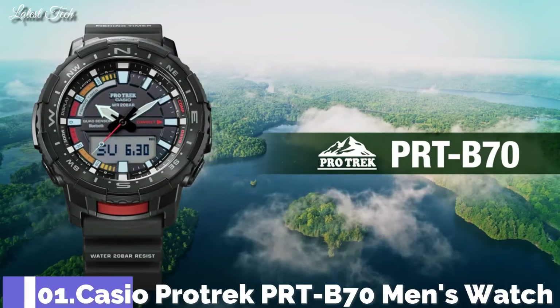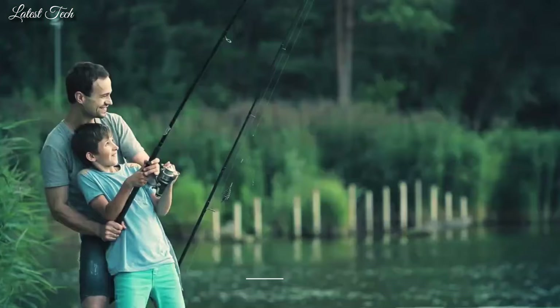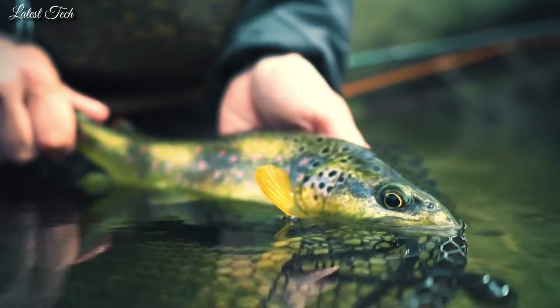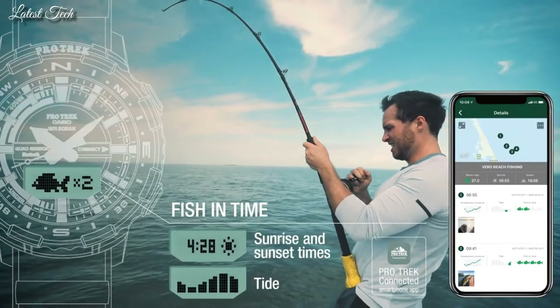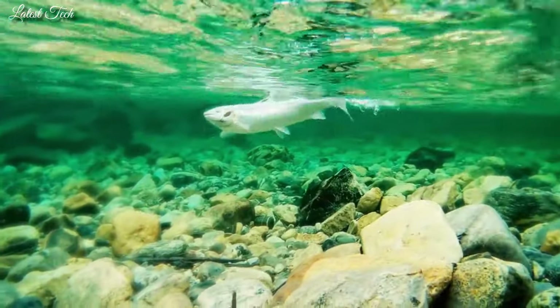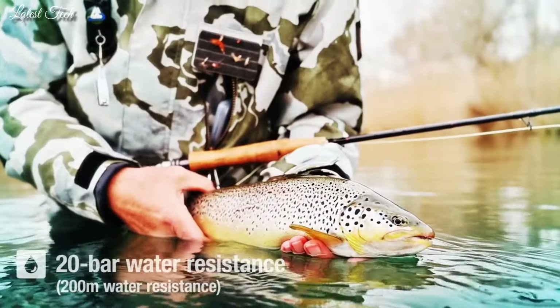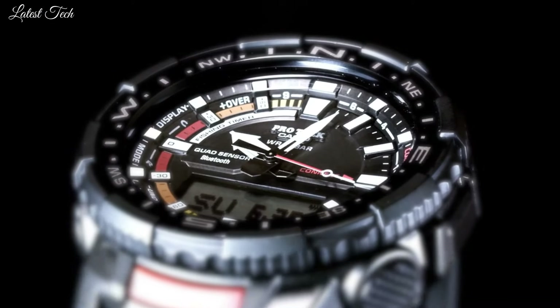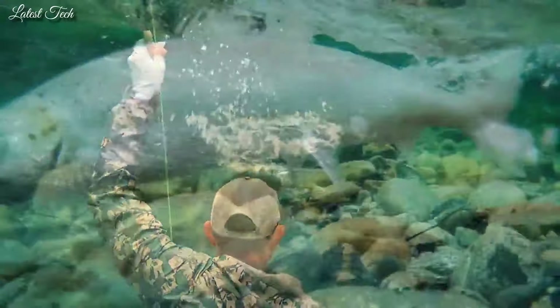Number 1. Casio ProTrek PRT-B70 Men's Watch. Quartz movement in caliber 5602. Polymer aluminum case of round shape. Case dimensions are 50.8 mm in diameter and 16.8 mm in thickness. Display type: analog digital. This timepiece has mineral glass, polymer band, and 200m water resistance.